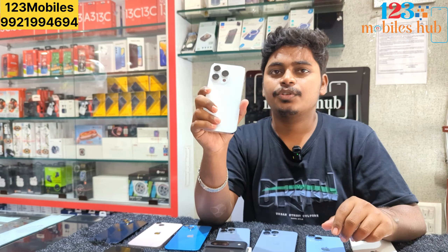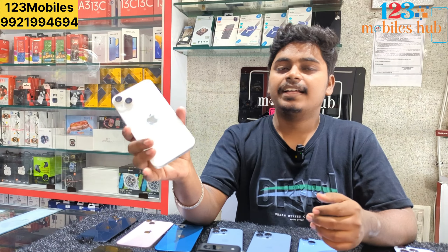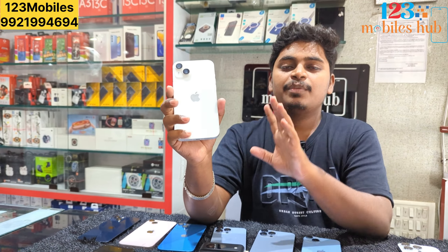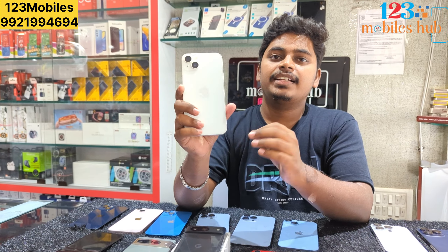This one is 73,000. We have a lot of phones. The phone size is priced at 48,000.